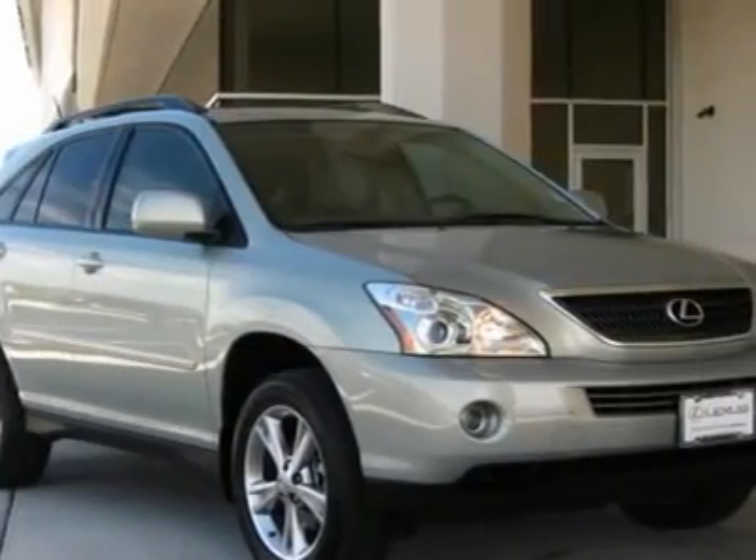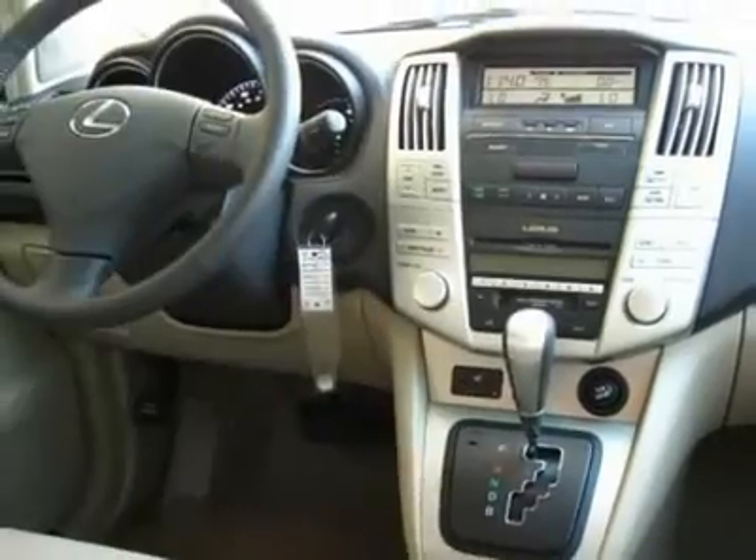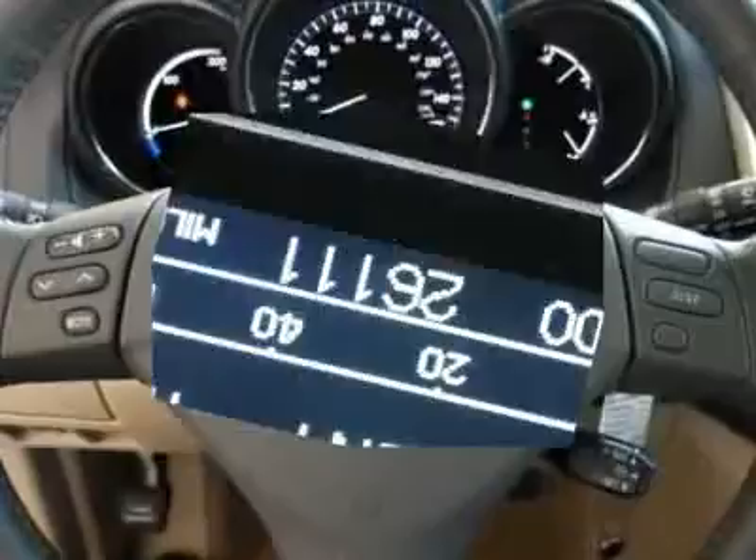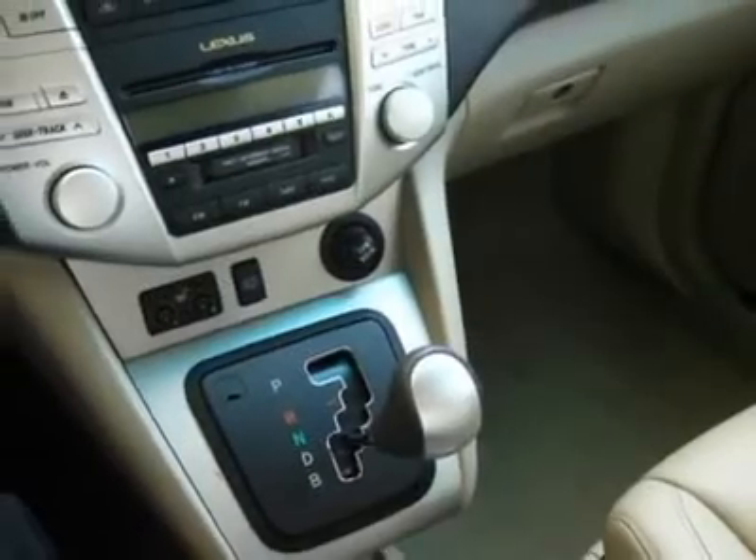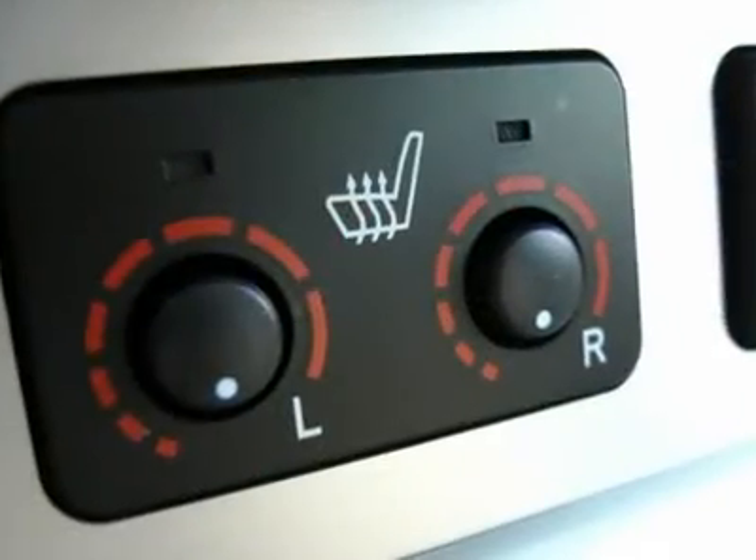The car has passed Lexus' stingy 161-point inspection and is covered by our nationwide 3-per-year per 100,000-mile certified warranty. Please call Dennis Van Valkenburg or Scott Sloan today and arrange an appointment to see this very special SUV.